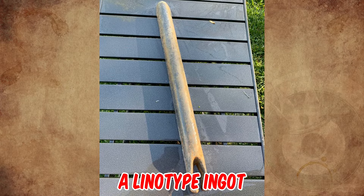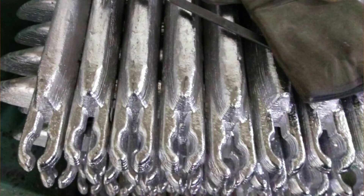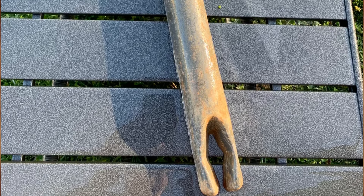It's a linotype ingot made of a hard alloy, designed to fill molds used in the printing process prior to computerized typesetting in the late 20th century. People who cast their own bullets will buy it from you.